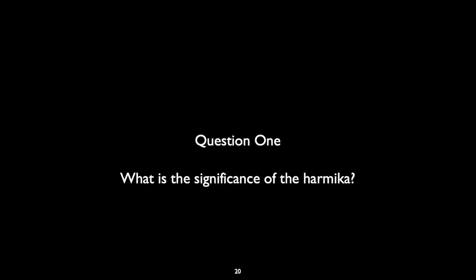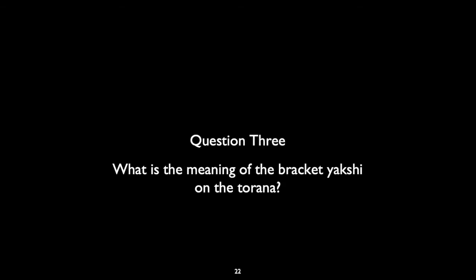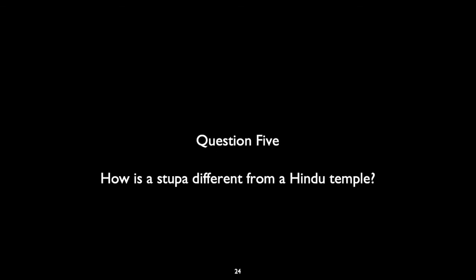Let's move on to our review. Remember, if any of the questions seem confusing or difficult, be sure to go back and check over the lecture again. Question 1: What is the significance of the Harmika? What is an aniconic representation? Question 2: What is the meaning of the bracket yakshi on the torana? Why is the stupa designed like a mandala? How is a stupa different from a Hindu temple? That's all for today — see you online.